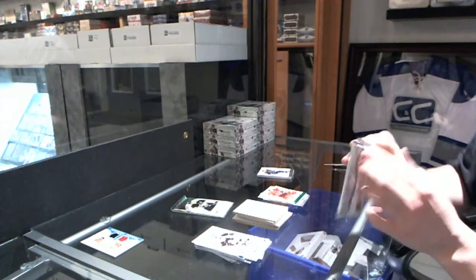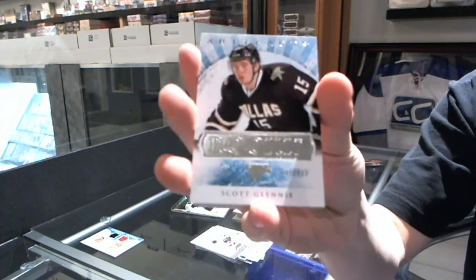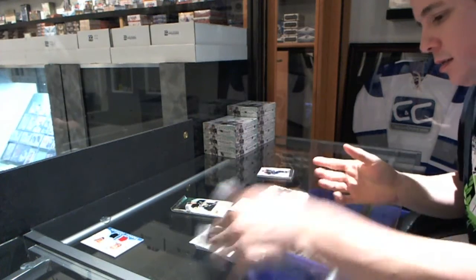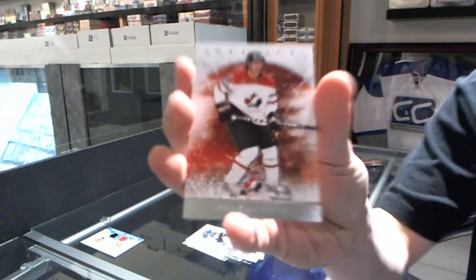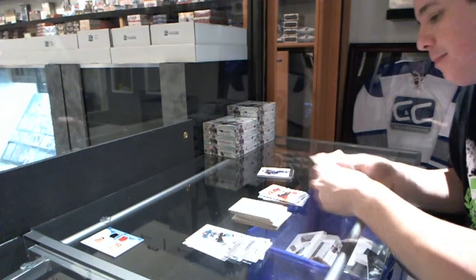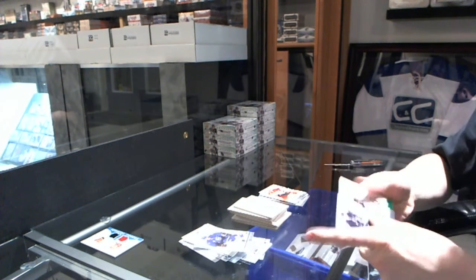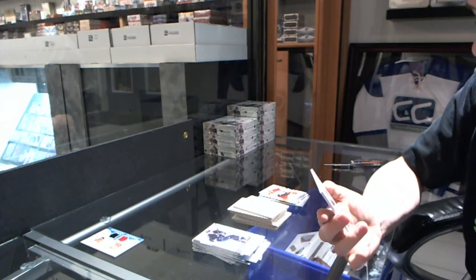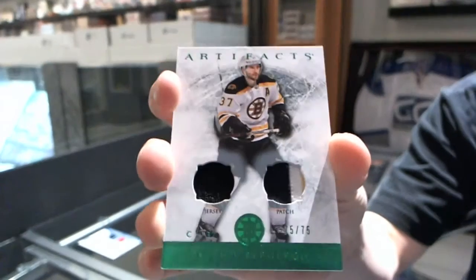Brian Trottier is definitely far above average for Auto Facts this year. Rookie to $9.99 for the Dallas Stars, Scott Glennie. We've got a Team Canada insert to $9.99 for the Chicago Blackhawks, Duncan Keith. And now for the patch, which is a jersey and two-color patch, number 75 of 75, for the Boston Bruins, Patrice Bergeron.